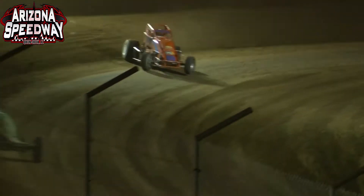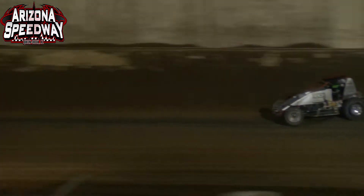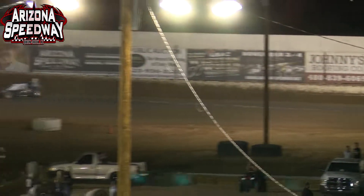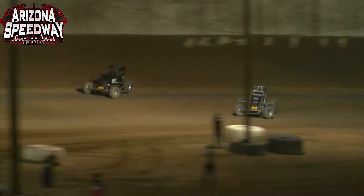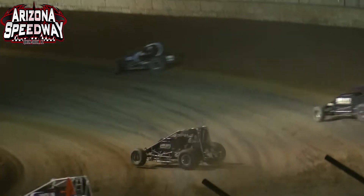Back in the pack, Jake Swanson leads the field off of turn number 4. It's him, Logan Williams, Brody Rowe, Charles Davis Jr. — your top 4. Running in your top 5 is Damian Gardner, then R.J. Johnson in 6th. C.B. with a slide job on the 2 machine of Austin Williams — they make contact off of turn 2. C.B. stays in the gas and gets the spot. Now Cadillac Cody Williams tries to get past Austin Williams, still side by side going into turn number 1.